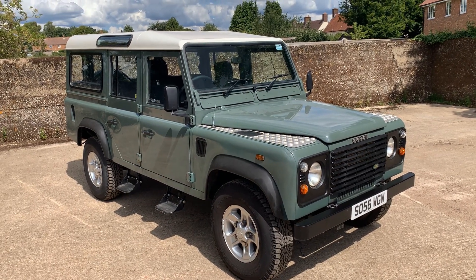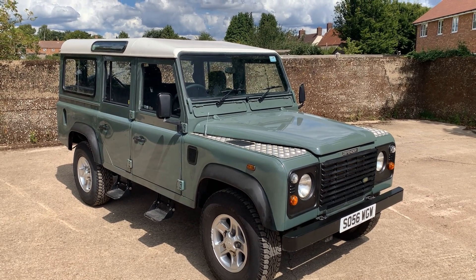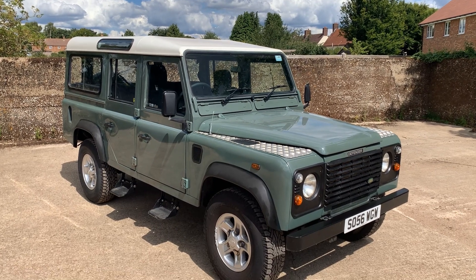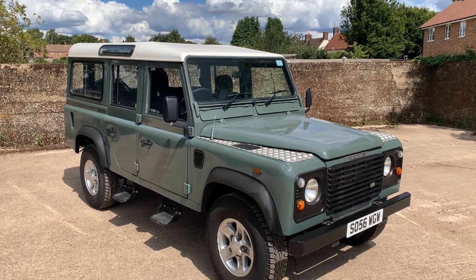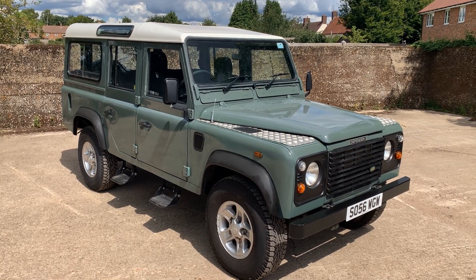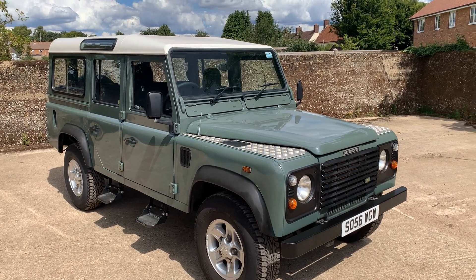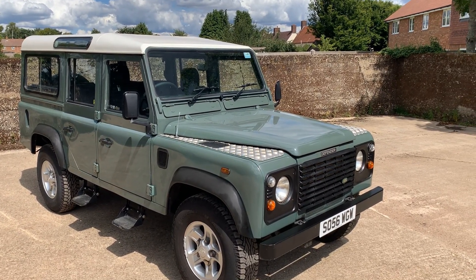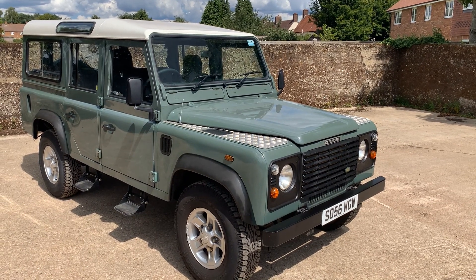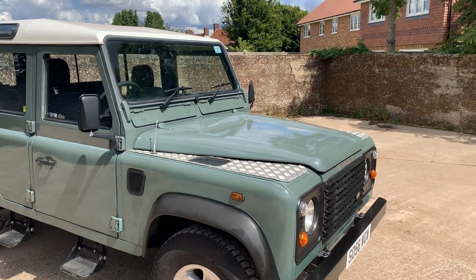So yes, 56-plate, either very late 2006 or early 2007 Land Rover Defender 110 TD5 station wagon, finished in Keswick Green with a white roof and Boost alloys, fitted with a matching set of five Continental Cross Contact tyres. Standard station wagon spec except this one's got checker plate on the wing tops and a little bit around the rear end. Boost alloys, as we said, and it's got side steps on it.